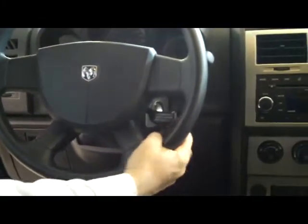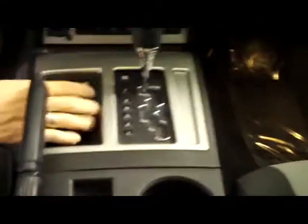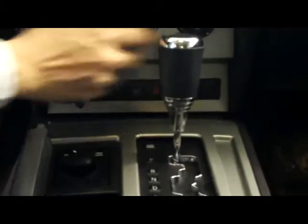You have fingertip control for your cruise, intermittent wipers for both the front and the back. Nice big storage bin with all your goodies. Dual cup holders, emergency brake, and easy switch from two to four wheel drive. Four speed automatic transmission. You have your heating and air conditioning controls, and your AM FM CD player with an auxiliary jack for your MP3 and day/night mirror.